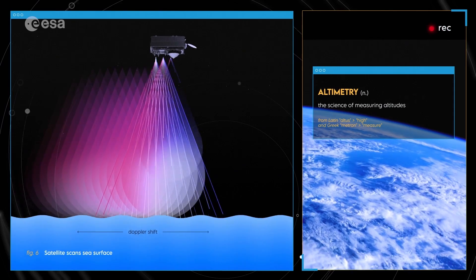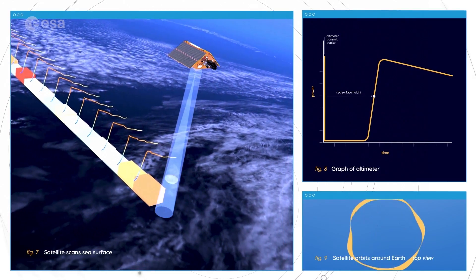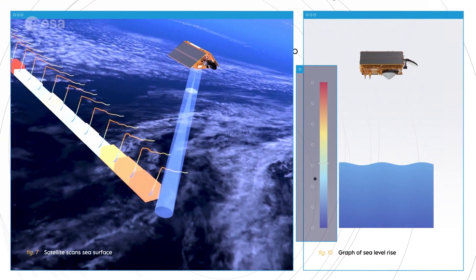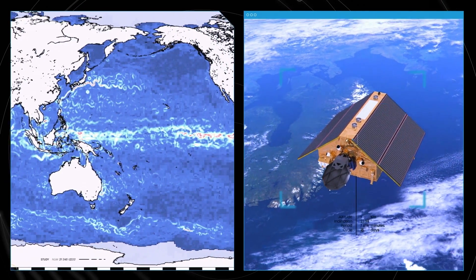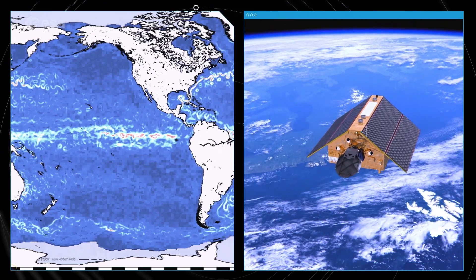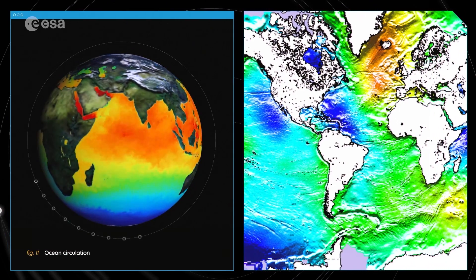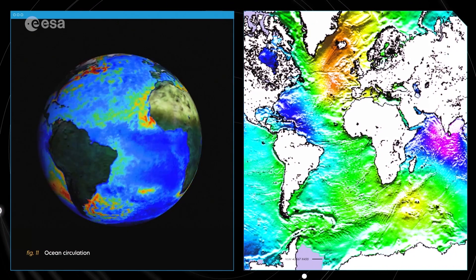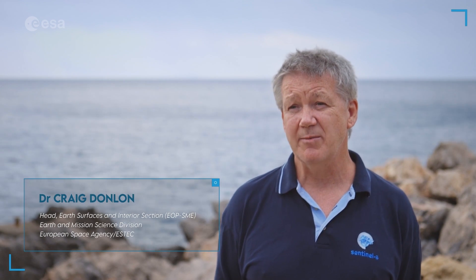Altimetry is a very special set of measurements which gives us access to sea level, and we can monitor sea level rise. But it also gives us access to how the ocean circulation works, because there are hills and bumps in the sea surface which correspond to the ocean circulation. So by understanding planet Earth through measurements, we're able to provide evidence of change.